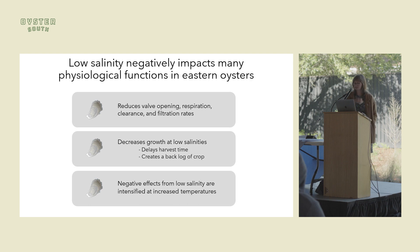This can reduce the time it takes an oyster to get to harvestable size, which for a business impacts your profit if you can't harvest your oysters, and it can also create a backlog of crop not yet at harvestable size. Negative effects from low salinity are intensified at increased temperatures, so in Maryland and other coastal areas we have this dual stressor of extreme low salinity events — I'm talking about extreme, like less than three — combined with increased temperatures, which amplifies these negative impacts.